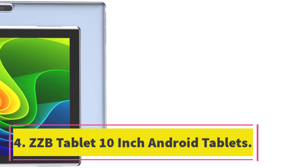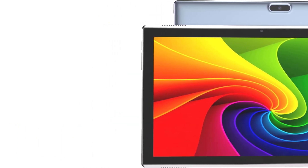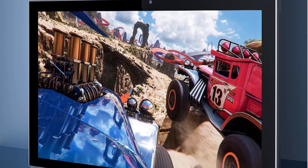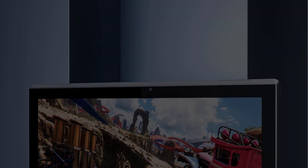Number 4. ZZB Tablet 10-Inch Android Tablets. The ZZB 10-Inch Android Tablet is a high-performance tablet perfect for watching videos, learning tools, and reading e-books. It features a 10.1-inch IPS display with a reading mode to reduce harmful light to the eyes, making it comfortable for night reading.